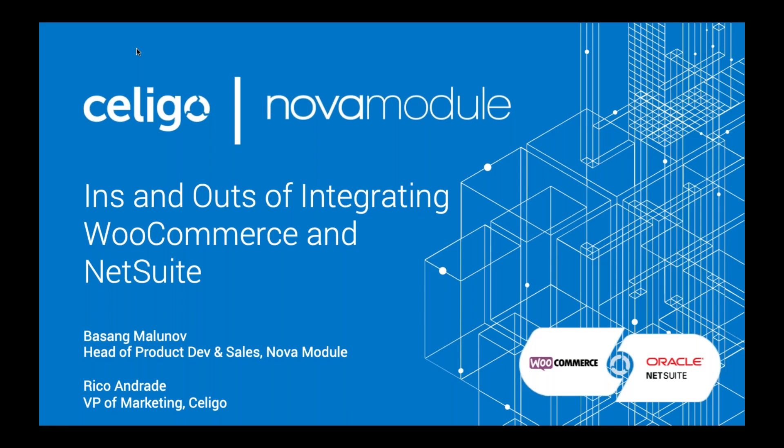As a reminder, this webinar will be recorded and a link to the recording will be sent to all webinar registrants. Please be sure to submit your questions at any time in the Q&A panel and we will address them at the end of this presentation. With that, I'll hand the mic over to Rico to kick things off.